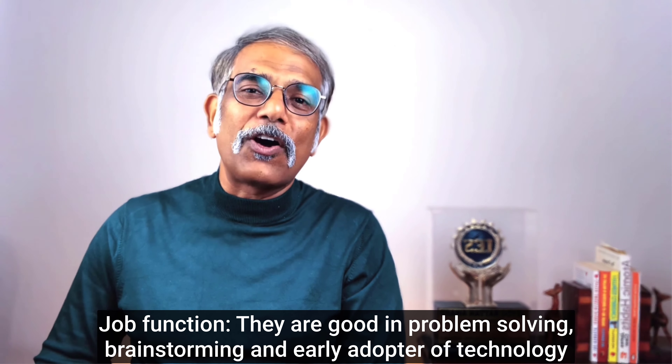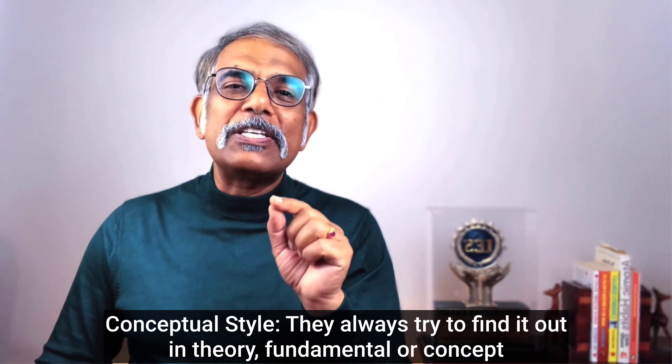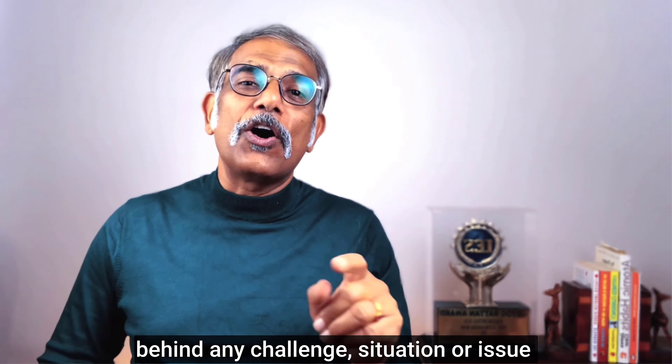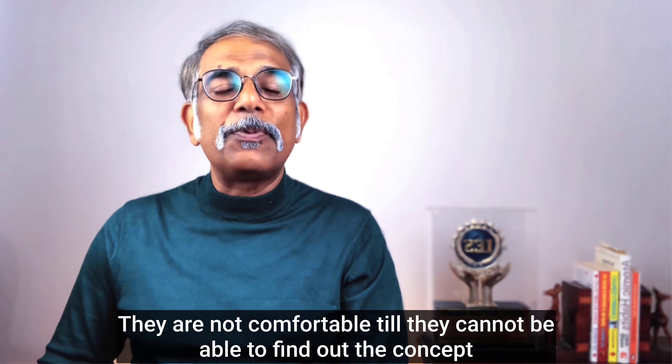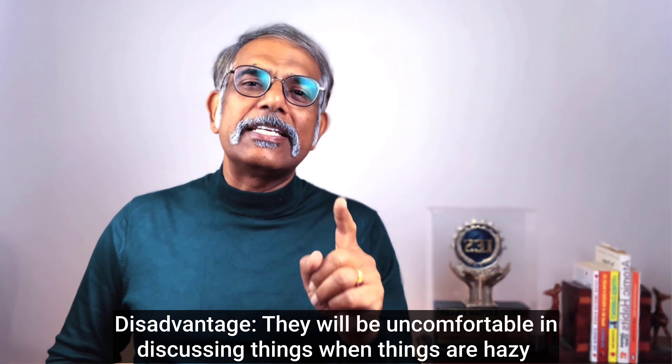Second style: Conceptual. They always try to find the theory, fundamental, or concept behind any situation, challenge, or issue. They are not comfortable until they find the concept they can explain to others. They prefer to work in a small team or individually. Advantage: they can explain complex topics in just a few slides or a few pages.